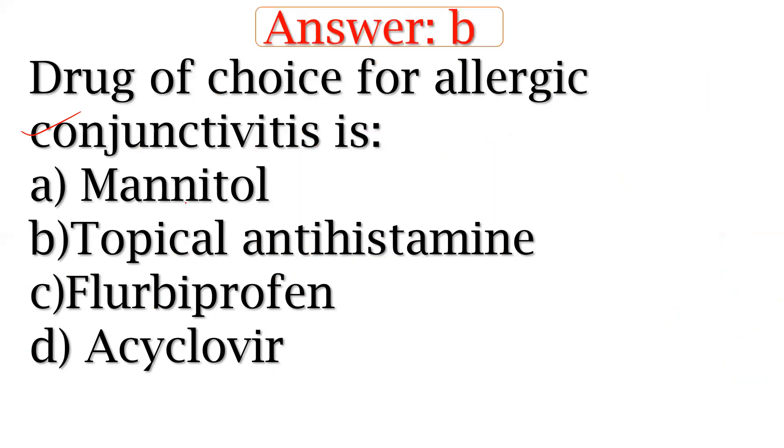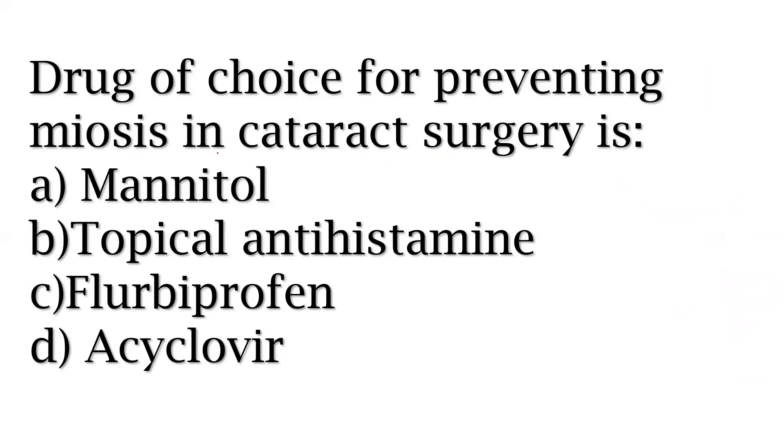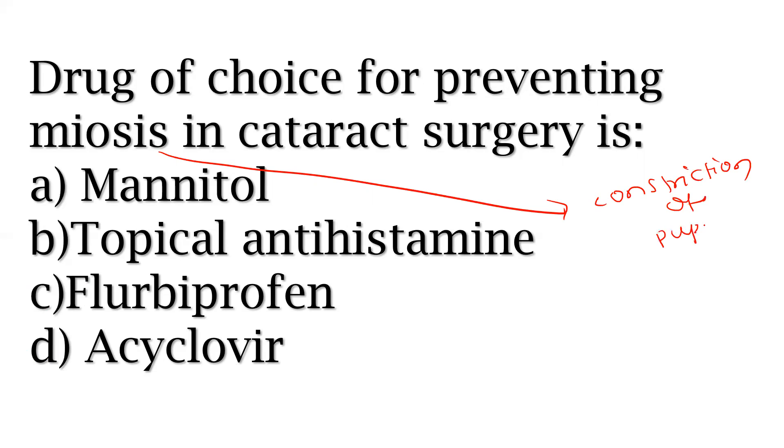Drug of choice for preventing miosis in cataract surgery. Miosis means constriction of the pupil. In cataract surgery, you need to prevent this constriction of the pupil.